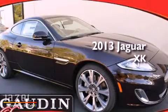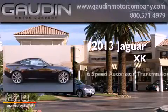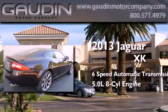This is a brand new 2013 Jaguar XK. This car has a 6-speed automatic transmission and a 5.0-liter V8.